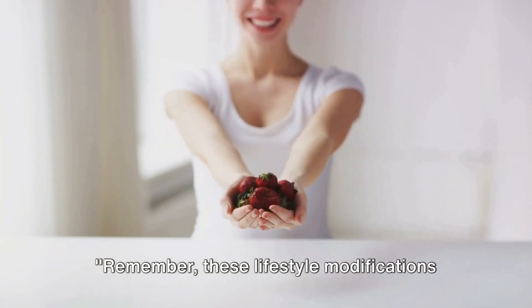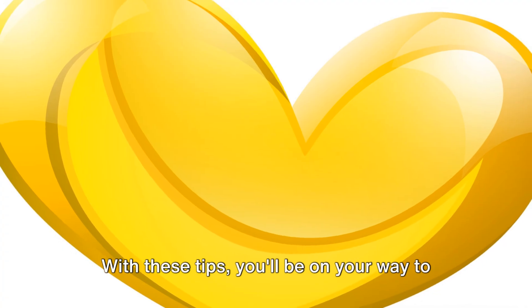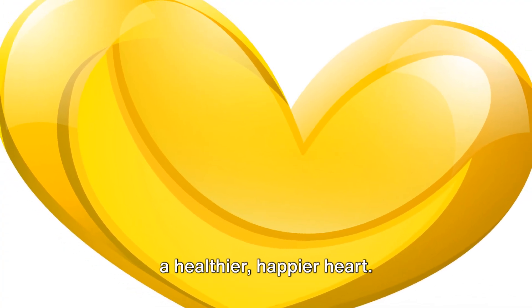Remember, these lifestyle modifications can significantly reduce your cholesterol levels and improve your heart health. With these tips, you'll be on your way to a healthier, happier heart.